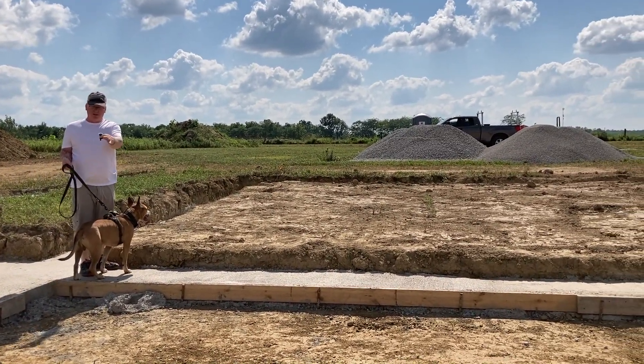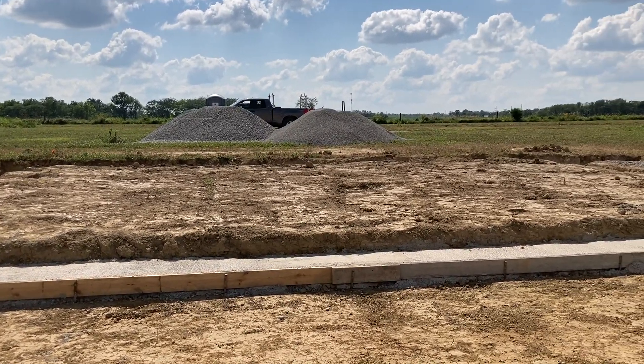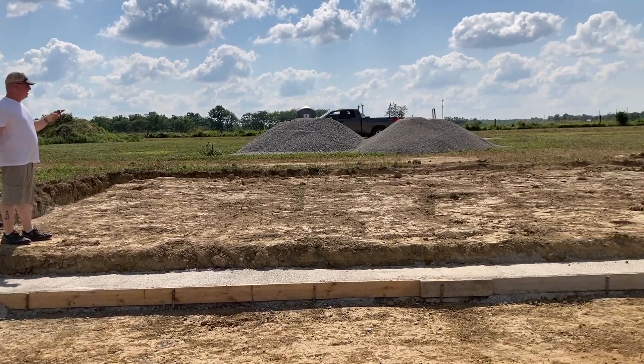It will actually be a hall here — because of course this was the kitchen area — there will be a hall coming this way. This is the garage, the attached garage.